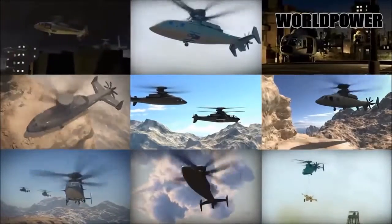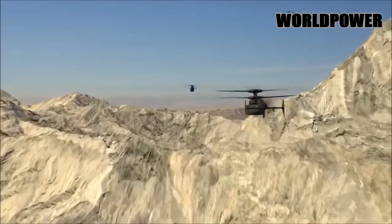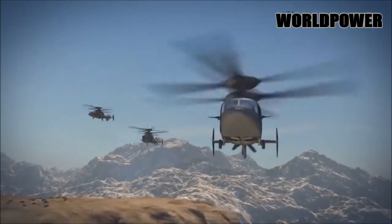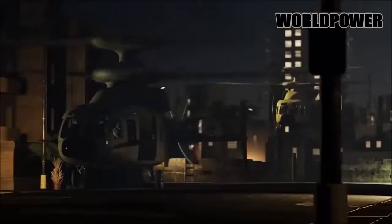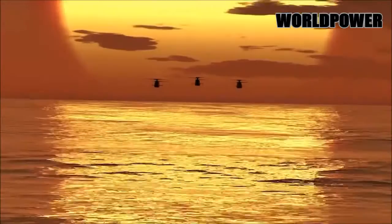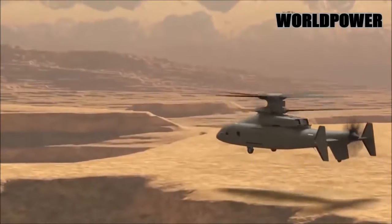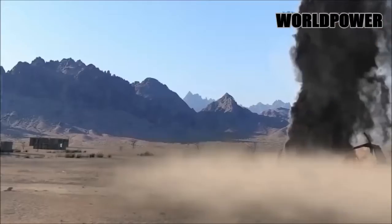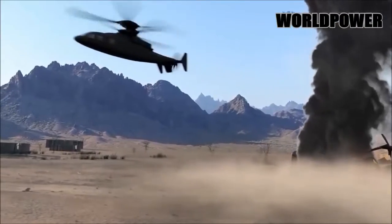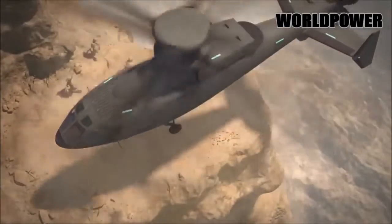The US Marine Corps AH-1Z Zulu Cobra has a max cruise speed of 184 mph, while the Army's larger AH-64D Apache tops out at 182 mph. More speed would almost certainly equate to more range for the new Defiant-based attack helicopter as well. The AH-1Z has a combat radius of less than 150 miles and the AH-64D can fly about twice that distance under combat conditions before running low on fuel.